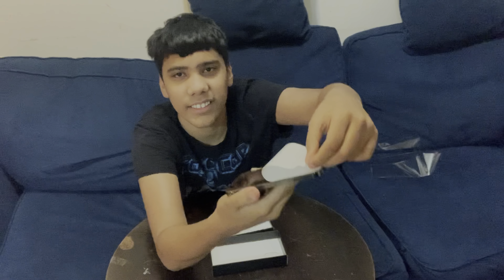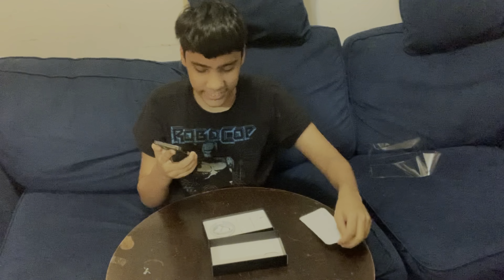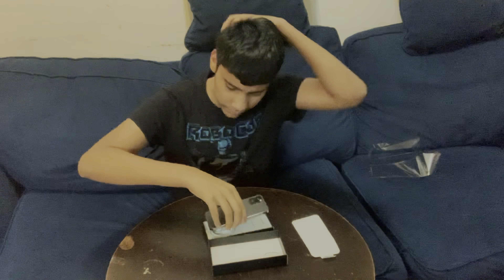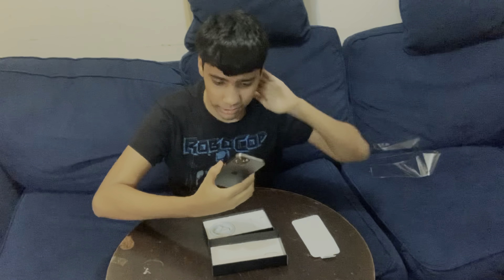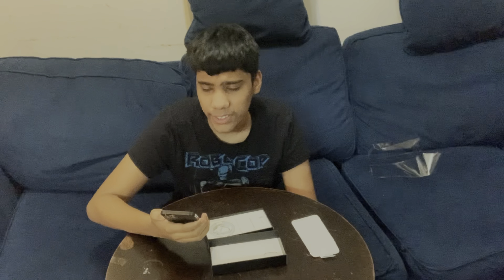Make sure you guys go down there, subscribe, like, and turn on post notifications. Oh, and here it is guys! As you can see it is gray right there, and it has your front protector on. As you can see it says volume up — it's pretty nice of a phone to be honest. I like the gray color and everything.